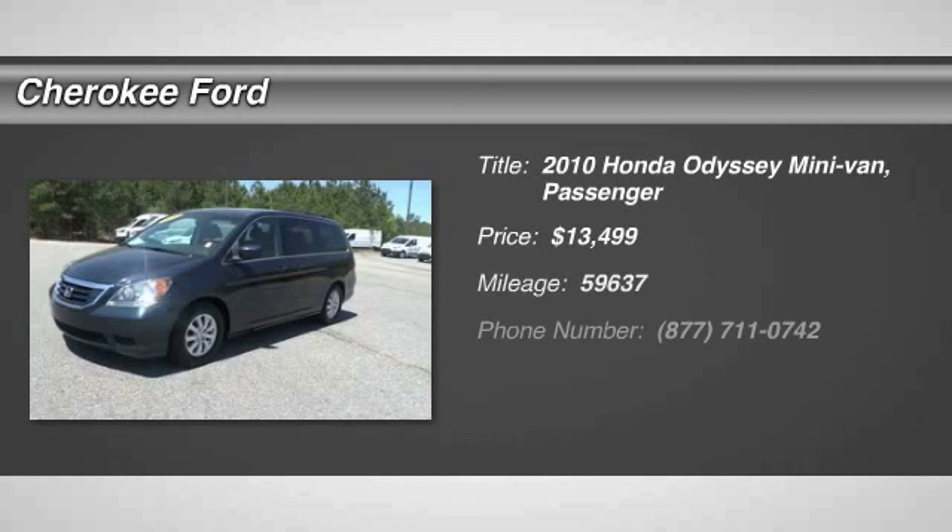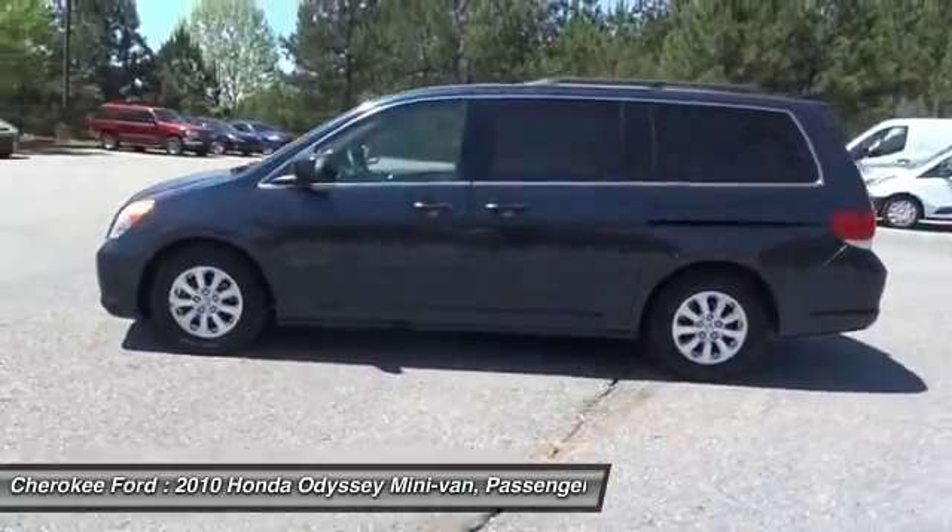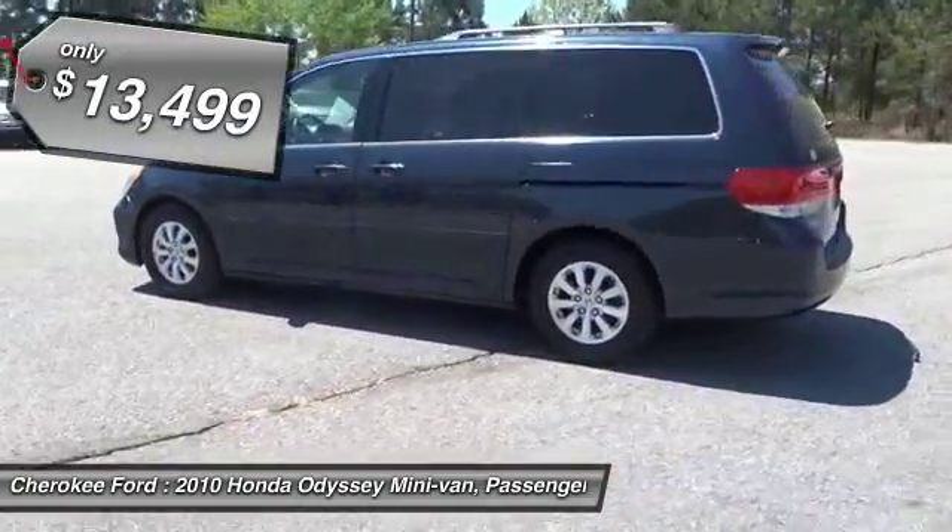The 2010 Odyssey. The Honda Odyssey is a showcase of distinguished style, captivating technology, and advanced safety features. A must for all families, and is priced below $15,000.